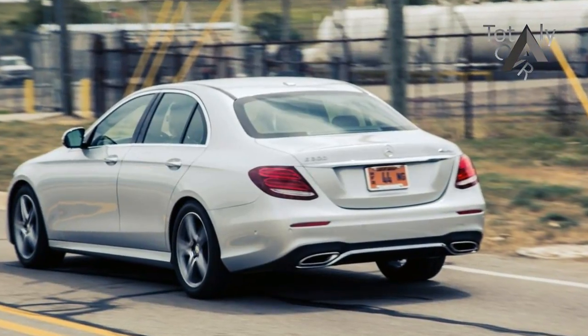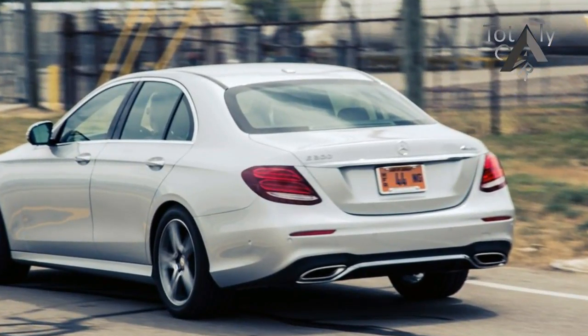An all-new E400 coupe, based on this architecture, will debut as a 2018 model.